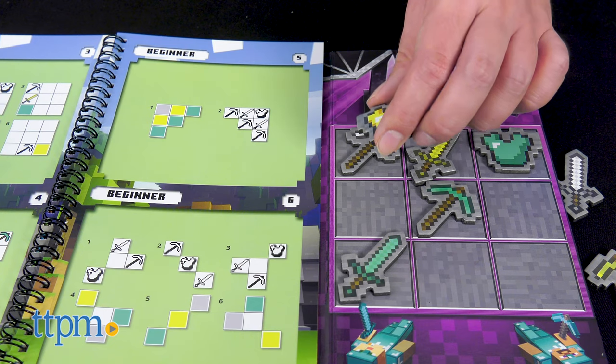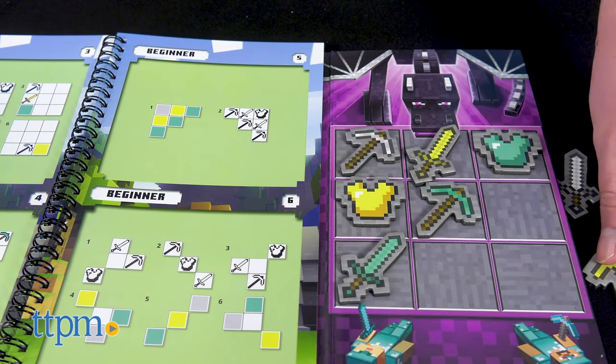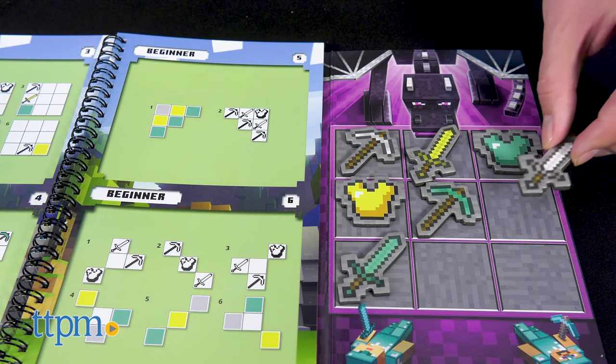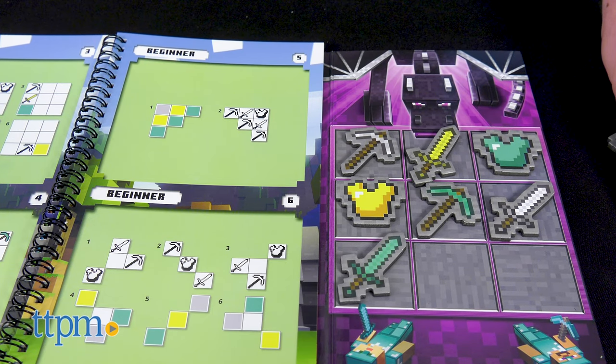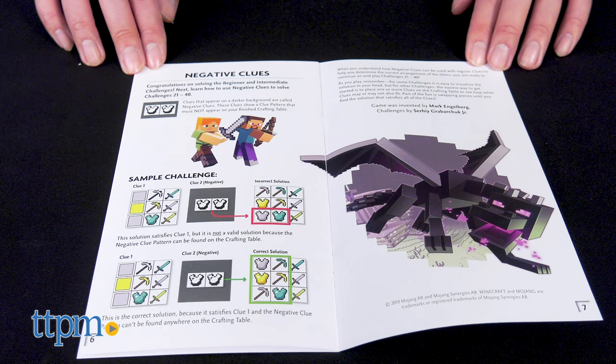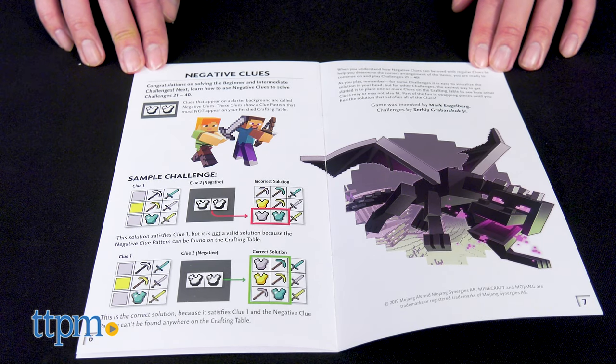Designed for ages 8 and up, these puzzles can be enjoyed alone or with friends and family. The object of the game is to utilize all the pieces after using the hints to figure out the proper arrangement for them. Clues become more vague as they go on, and harder difficulties include negative clues that will force players to reassess their assignments based on what should not be on the board.